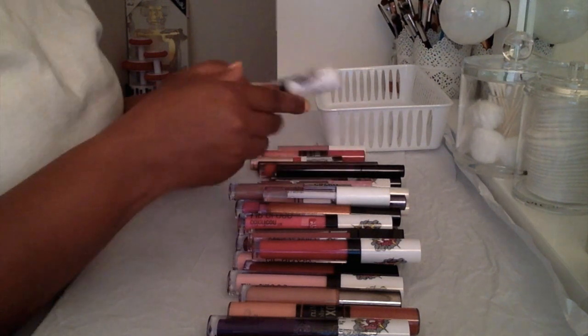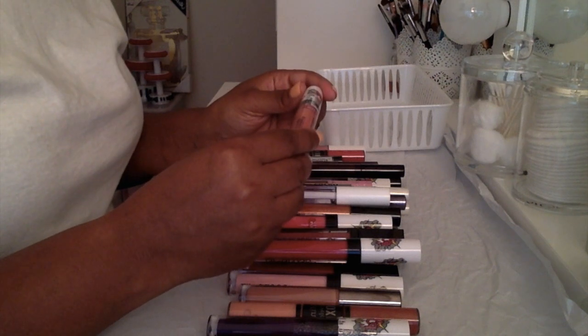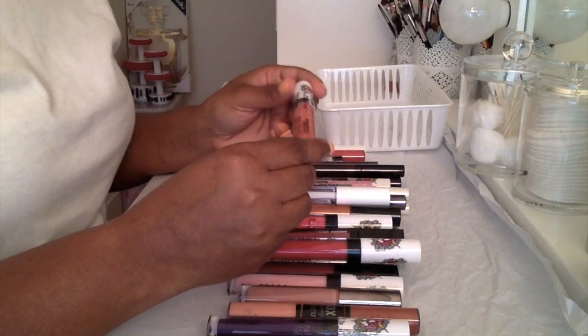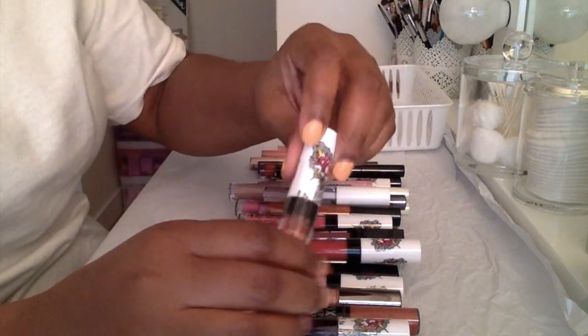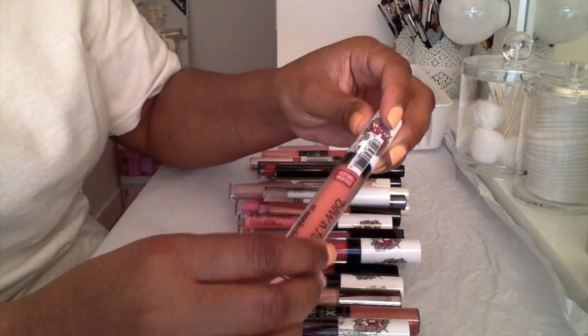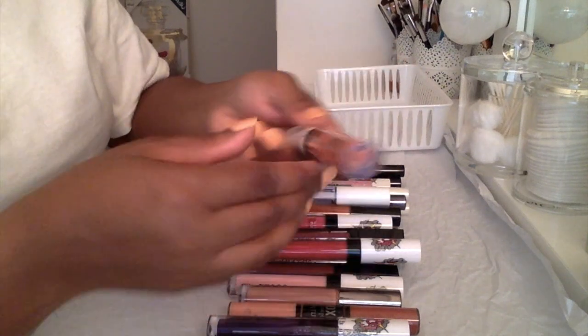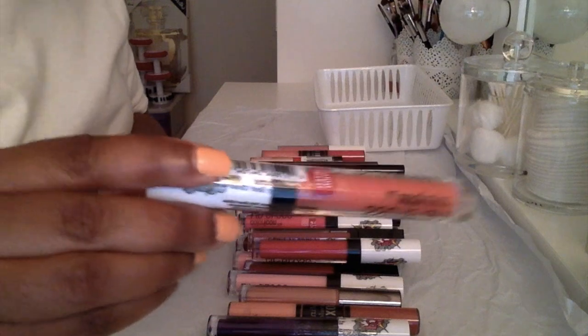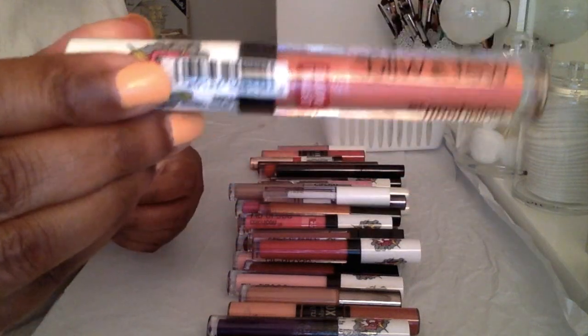I'll start with this Wet n Wild Color Icon Lip Gloss. This was a limited edition — the top is white and it says 'pop' on it. This is the color 'Raised on Good Corals' and I haven't tried it yet, but it's a very pretty color so I think I'll be holding on to this one.